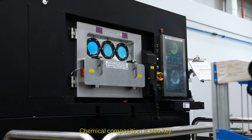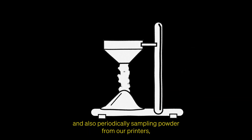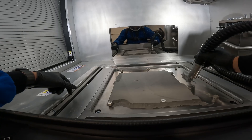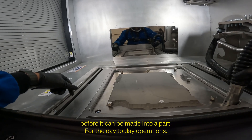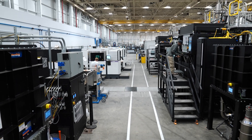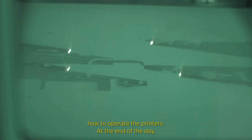Chemical composition is also key. This includes testing the powder when we receive a shipment and also periodically sampling powder from our printers to ensure any potential contamination is caught before it can be made into a part. For the day-to-day operations, we've developed a robust process control plan for our team that specifies how to operate the printers.